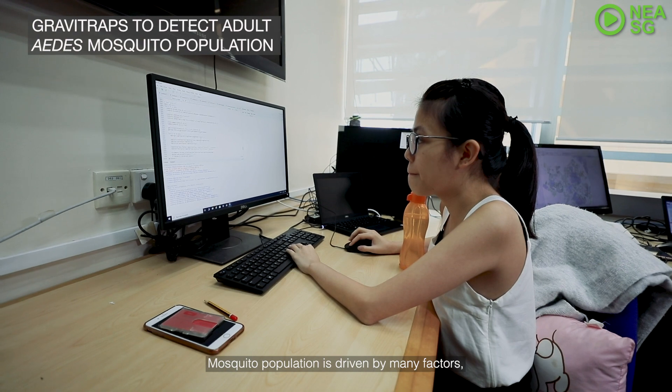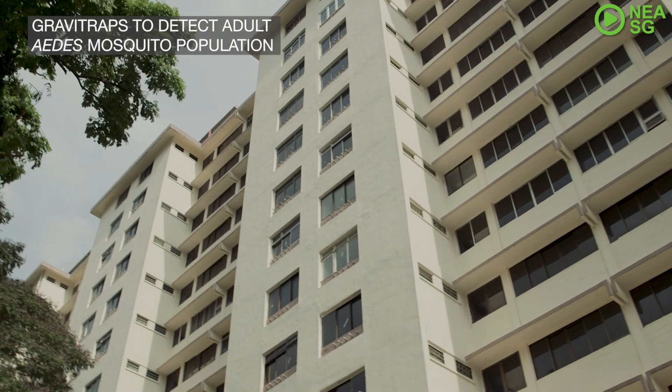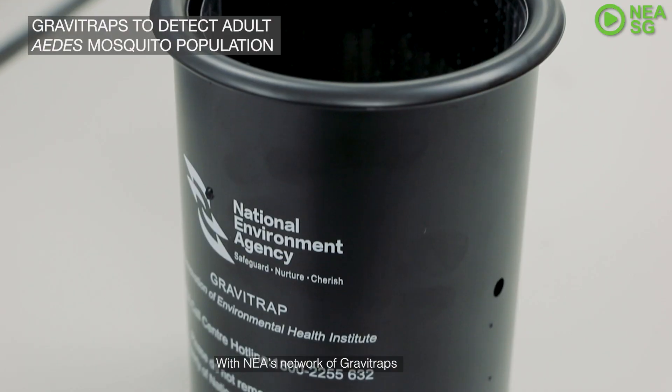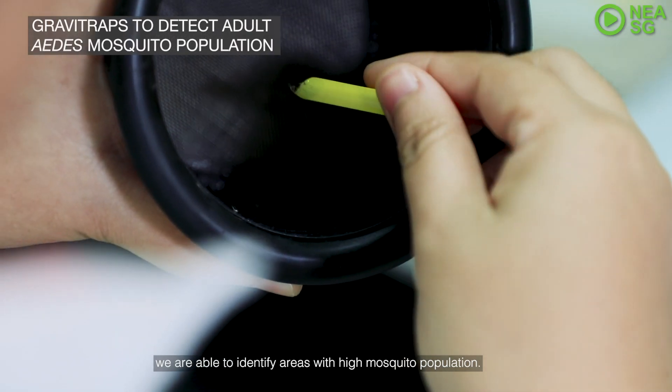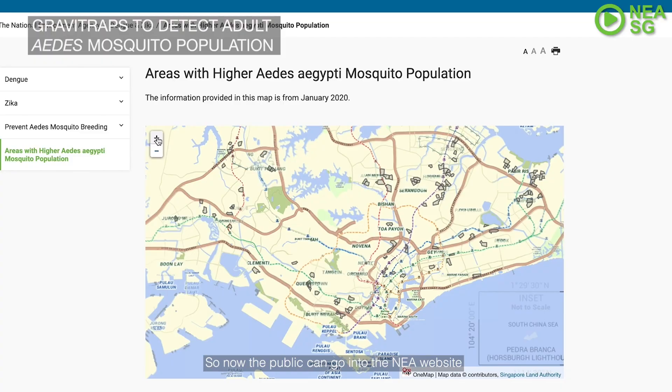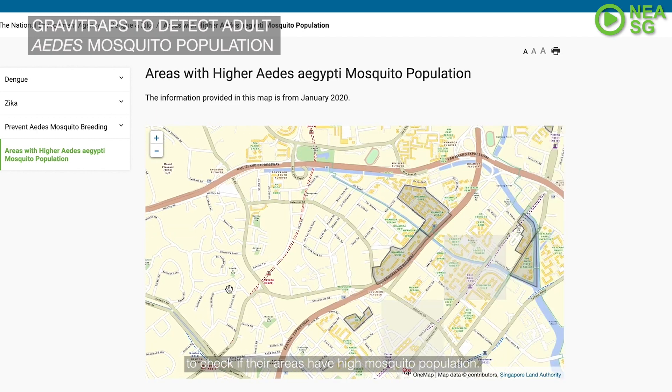Mosquito population is driven by many factors including human behaviour and activities on the ground. With NEA's network of Wavitrap deployed across the island, we are able to identify areas with high mosquito population. The public can now go onto the NEA website to check if their area has a high mosquito population.